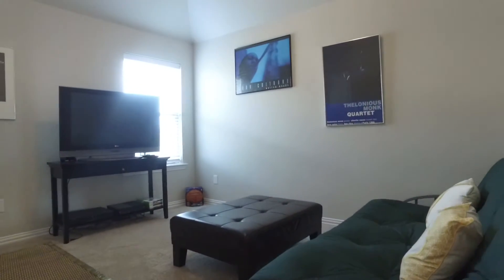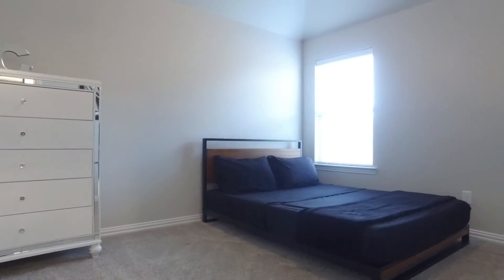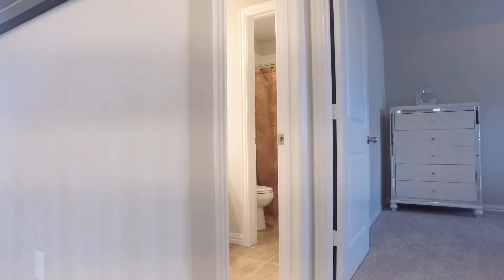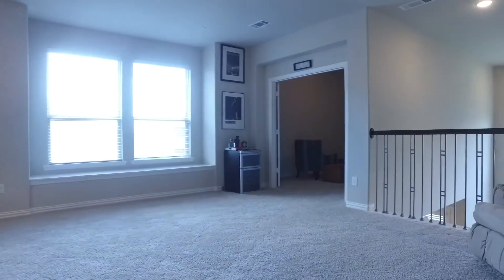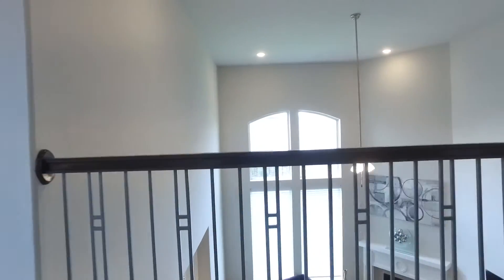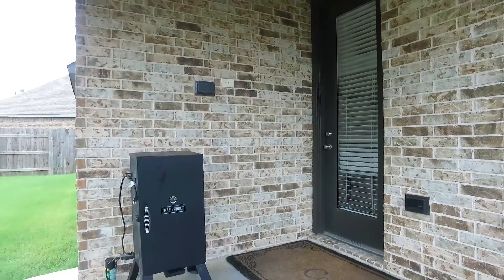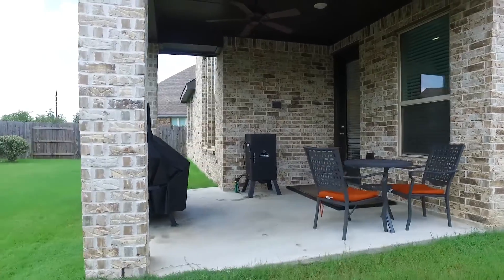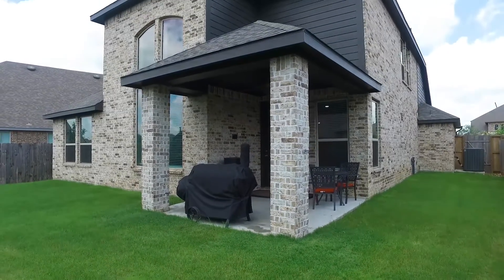This home is in pristine condition — a true move-in ready home. There's enough space for everyone, with 2,754 square feet, 4 bedrooms and 3 full bathrooms. Enjoy this covered back patio and a gorgeous backyard. This home is better than new on a quiet cul-de-sac with no messy construction — bright and open. Make this Katy, Texas home yours.